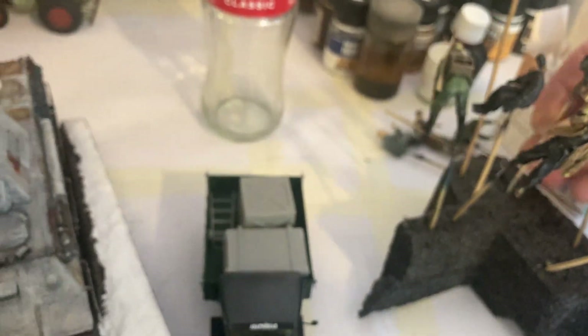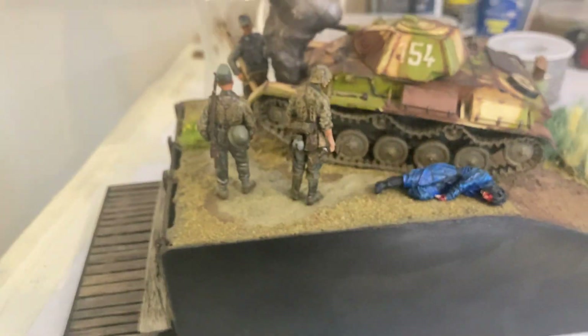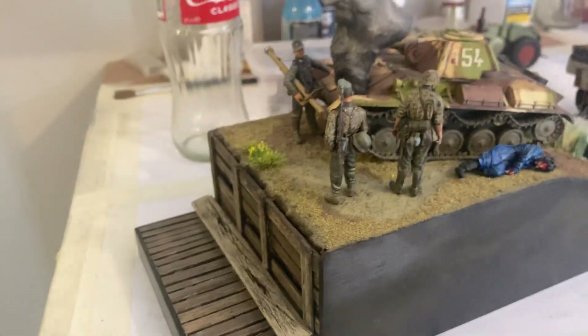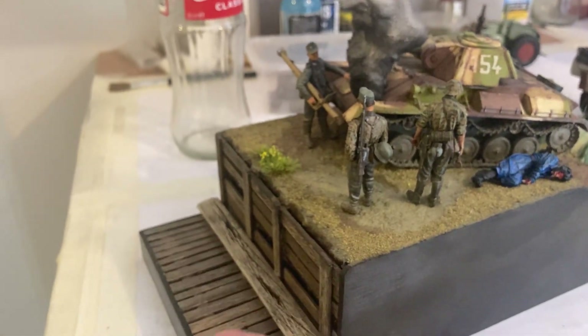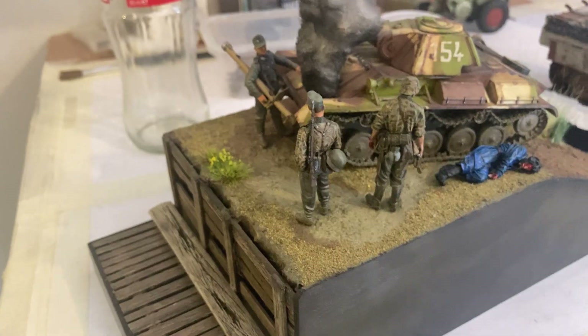I've just been working on them and they're going to go in the trench. Hopefully going to build it up with ammunition and stuff — different things — and might even put some officers down there as well.